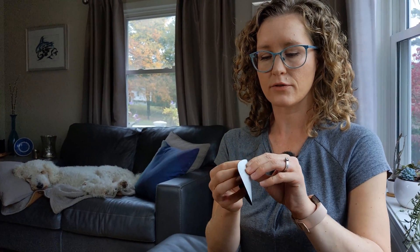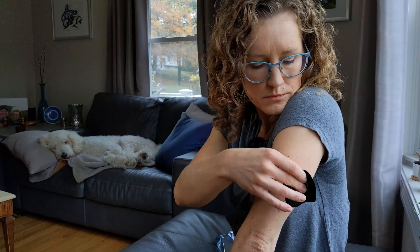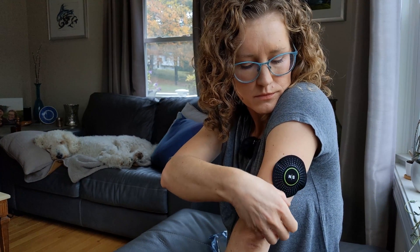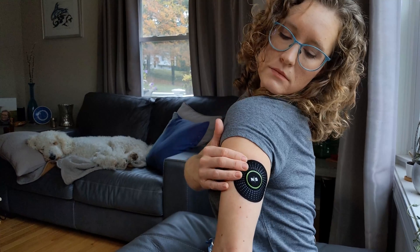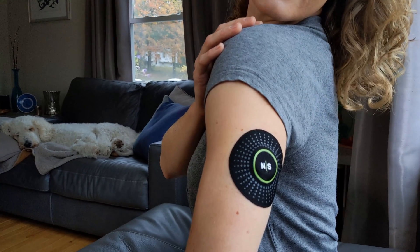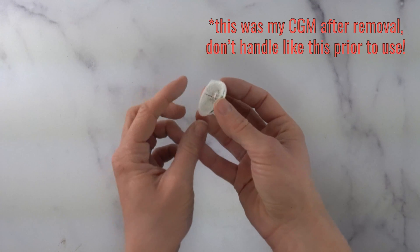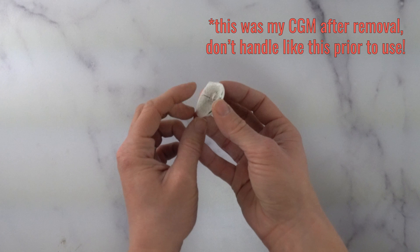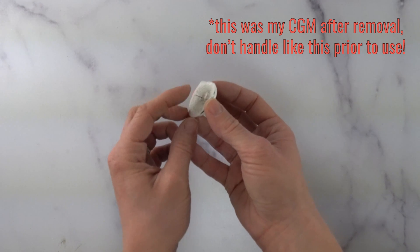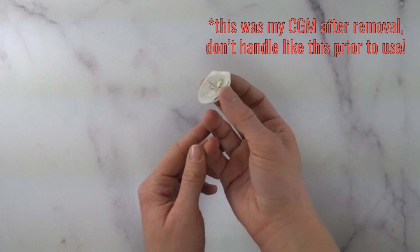Didn't hurt at all. Cover it up with this nice little sticker so that it lasts for the full two weeks even when I shower and sweat. This is what the filament looks like — it's the part that's actually sensing the glucose in your interstitial fluid. You can see that it's pretty flexible and pretty short, so there isn't anything going too deep into your skin.